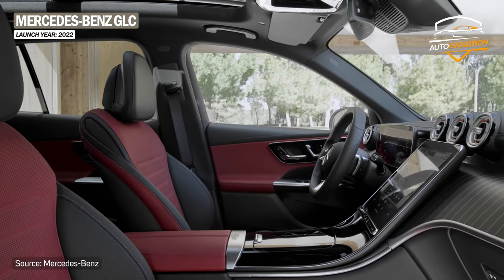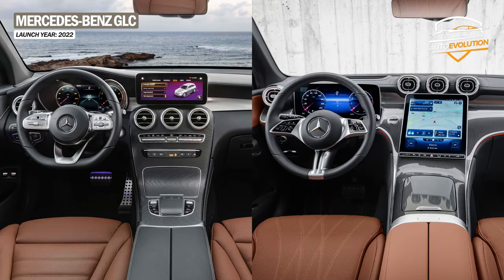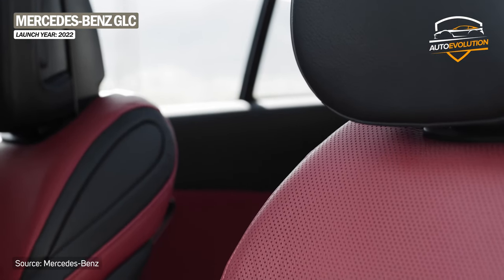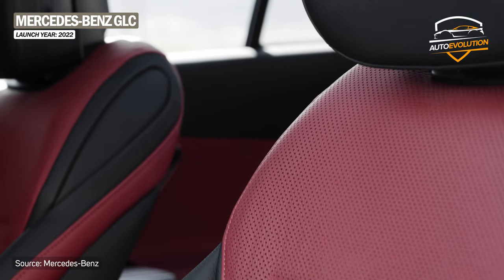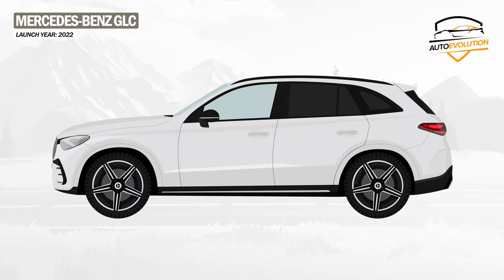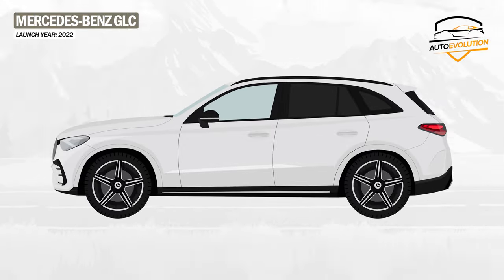The most obvious changes are in the interior, where the traditional instrumentation is replaced by a 12.3-inch digital screen, and in the central part we have an 11.9-inch screen for the multimedia system. Also available is the option of a color head-up display. The finishes offer a premium look with Nappa leather in two colors, and wooden or aluminum elements. The new Mercedes-Benz GLC offers a wide range of new petrol, diesel, and electric engines.